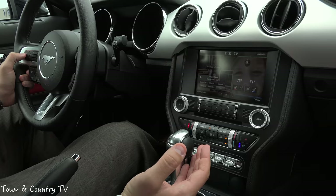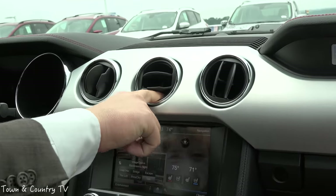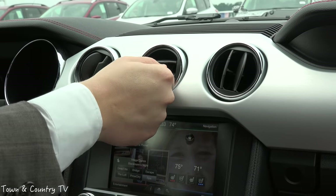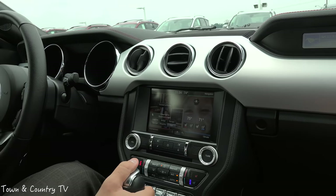This vehicle does not include the EcoBoost Performance Package, but you do have that option. What happens there is you replace the center air conditioner vent with a boost gauge. On the GT, you'll have a different gauge in that spot to monitor everything as you're driving the car.